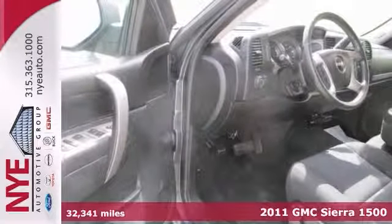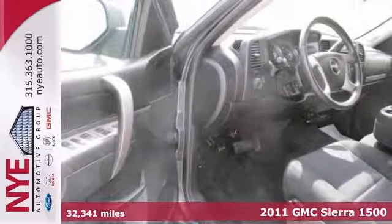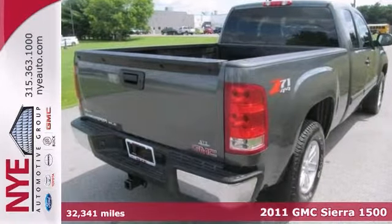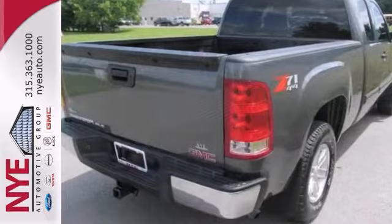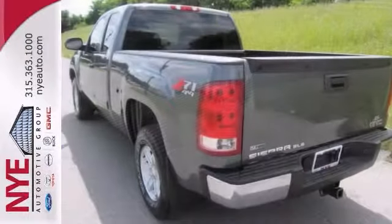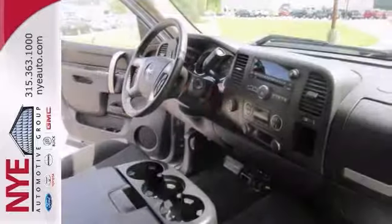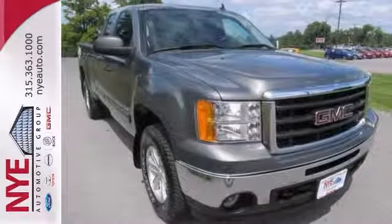If you're looking for reliability, this 2011 GMC Sierra 1500 SLE Extended Cab is the truck for you. When you get behind the wheel, you'll know it's time to get some work done. It comes with side airbags, multifunction steering wheel, and the Z71 off-road package. Plus, you'll get four-wheel drive and a CD player.